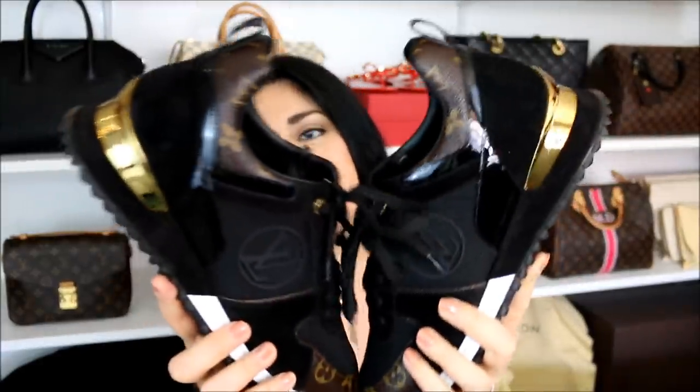The first ones that I want to talk about are these bad boys. These are the Louis Vuitton Runaway sneakers that I got for Christmas. I love them, I am obsessed with them, and I have been wearing them non-stop this past month. They end up suiting my lifestyle perfectly since I'm such a casual dresser, and you guys know that I am a die-hard sneaker fan.